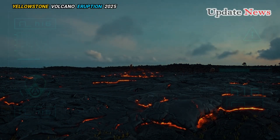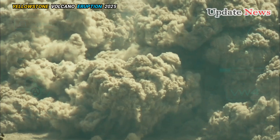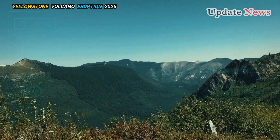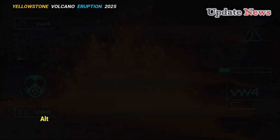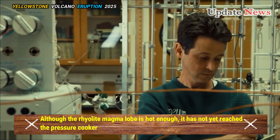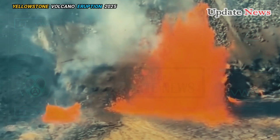The basaltic magma chamber in the western part of the caldera is cooling and lacks a heat source to sustain volcanic activity, Bennington said. Although the rhyolite magma lobe is hot enough, it has not yet reached the pressure cooker-like concentrations needed for an eruption. When it will reach that point is unknown.